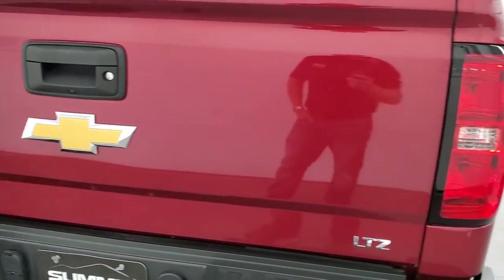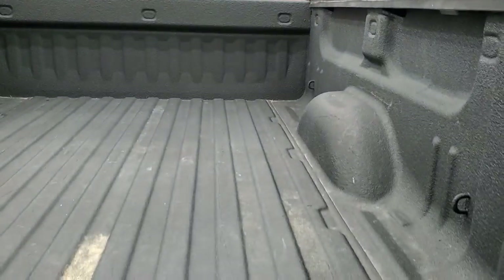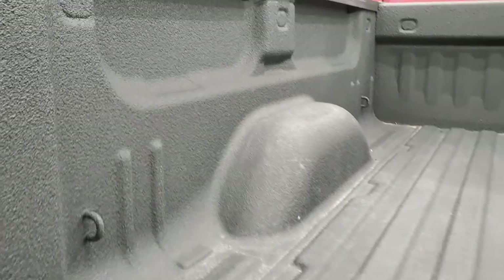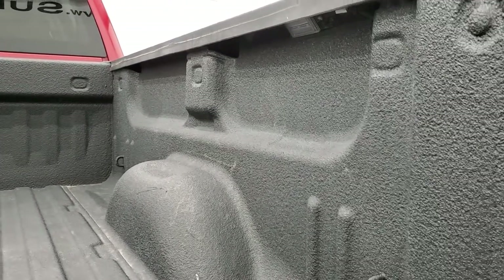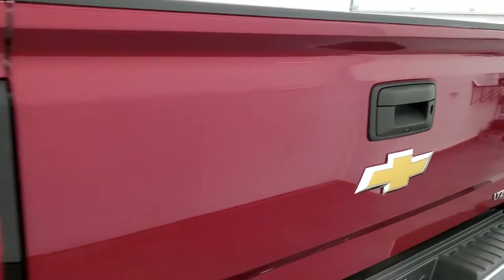The tailgate is in pretty nice condition. It has a backup camera, shock-up assist, easy lift assist, spray-in bed liner, and LED bed lighting on both sides. The bed itself is in really nice shape and the tailgate shuts nice and solidly.